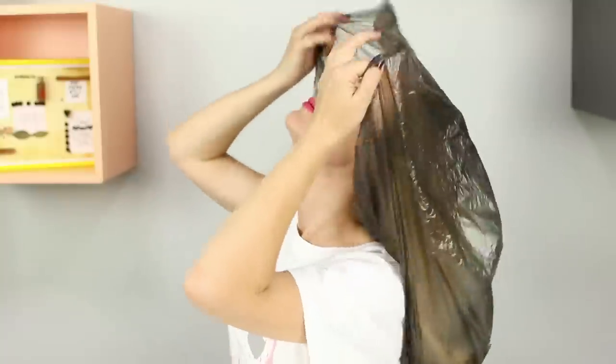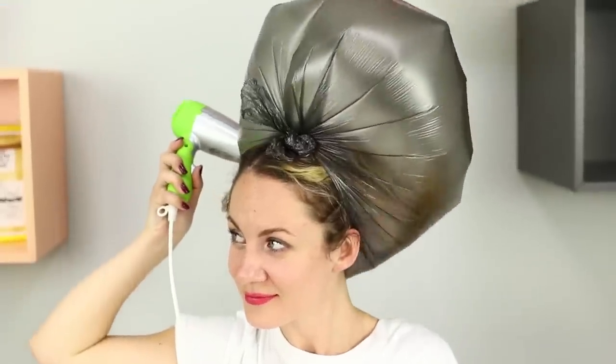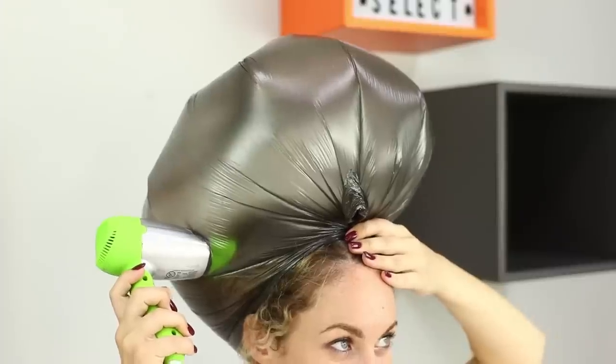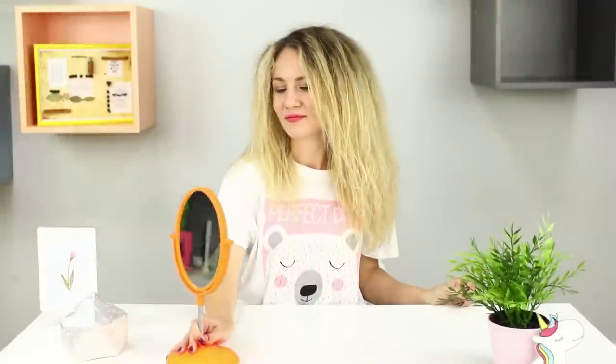This time we will use garbage bags and a hairdryer. Put a bag on your head, put your hair inside, and tie the edges of the bag. Make a hole in the bag and insert the hairdryer. I feel like I'm about to fly away! Remove the bag — I look like the Lion King! My hair obviously needs volume, but not that much! This life hack doesn't work!